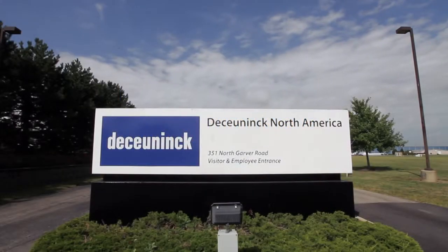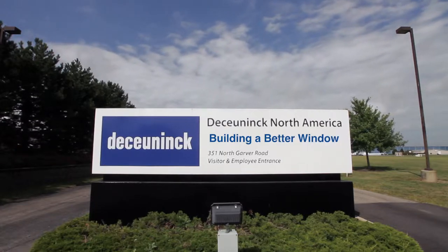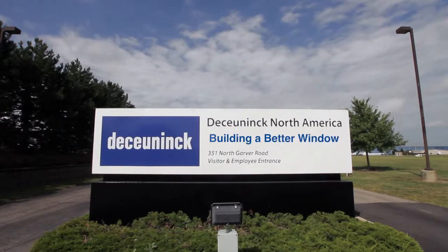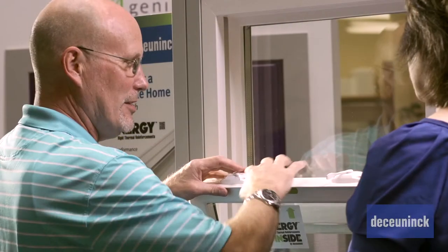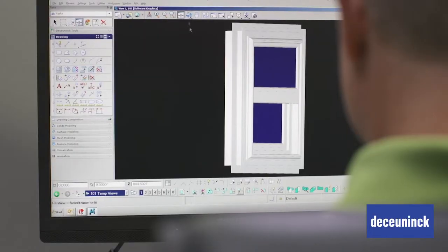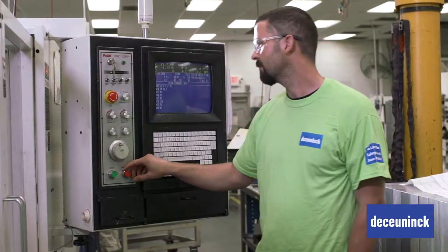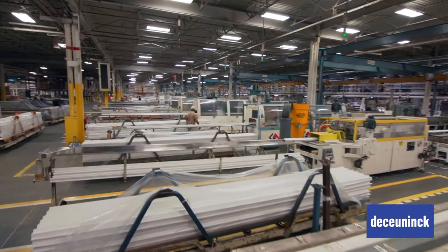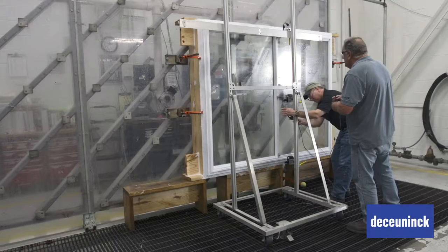At De Kunik North America, our mission is to help build a sustainable home, and we do this through innovation, design and sustainability. We've been producing vinyl extrusions in the United States since 1969, and we've helped set industry standards for performance and durability. De Kunik is fully integrated, from engineering and tooling to material development and extrusion — it's all done under one roof. This has contributed to our success in helping our customers build a better window.